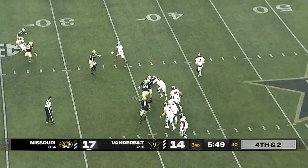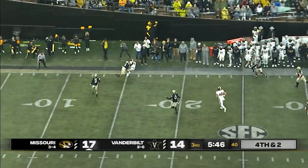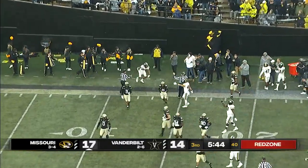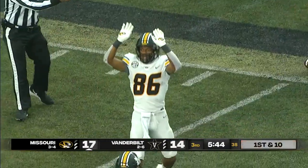Bazelak looking to buy some time, lofts it up in the air, and that pass is caught down around the 15-yard line. That'll be a first down, and now the Tigers are knocking on the door.